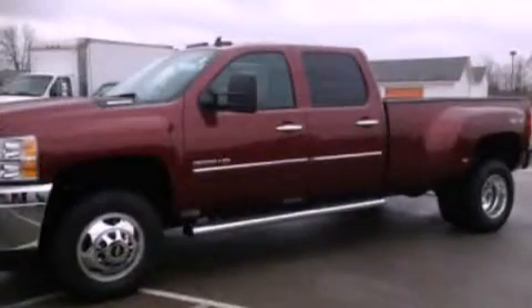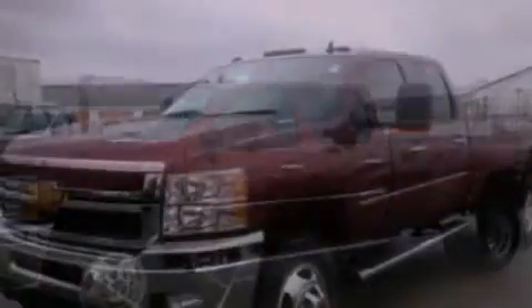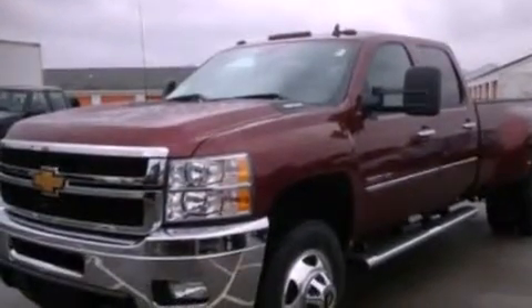Dusk-sensing headlights, an auto-dimming rear-view mirror, and XM satellite radio, which streams commercial-free music, news, sports, and more.